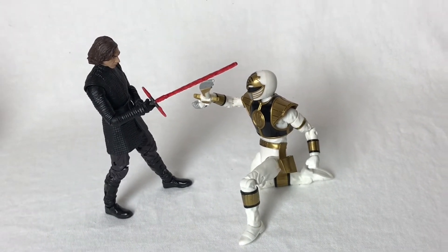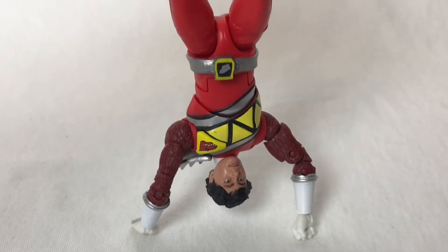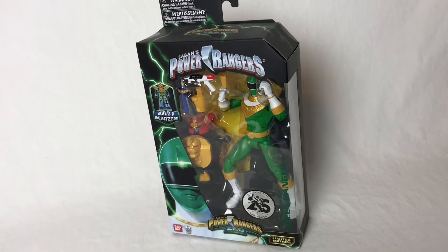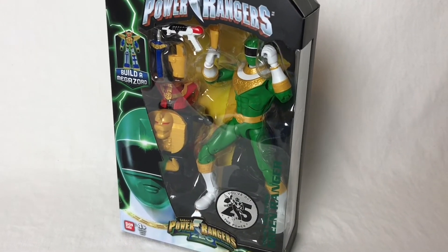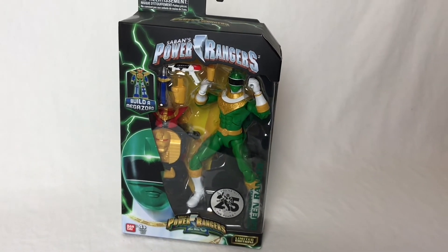If you're looking for a more articulated Power Rangers figure, this is the one area where I think the Bandai legacy figures win over the Hasbro ones. Those figures were designed to move easily and pose super nicely. While you can get an insane amount of cool poses out of these Lightning Collection figures, they just aren't on the same level when it comes to articulation.